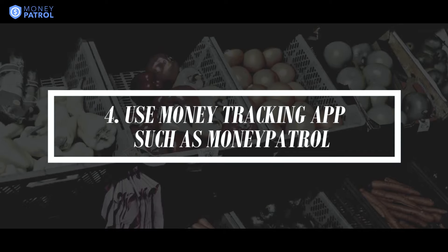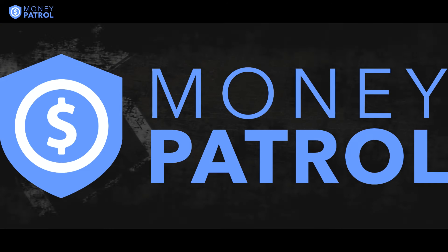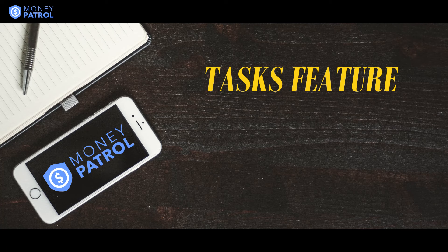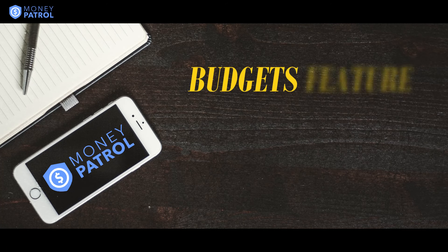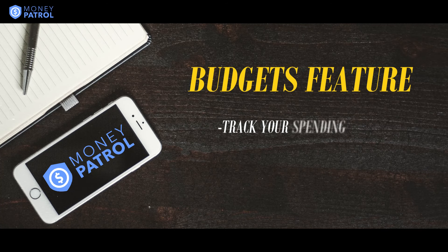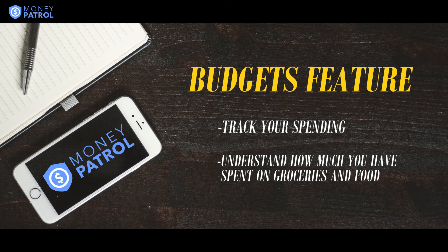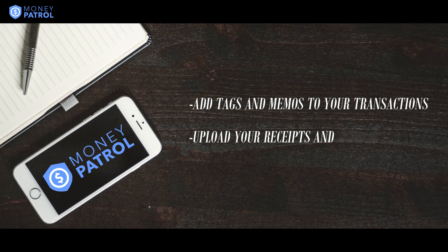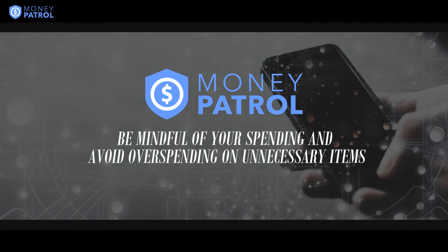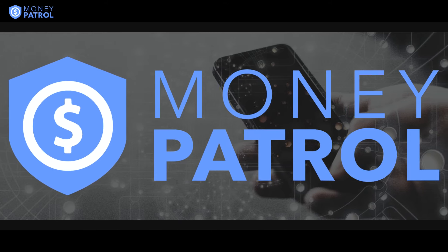Number 4: Use money tracking apps such as Money Patrol. Money Patrol is a great app to help you keep track of your spending. You can utilize the tasks feature offered by Money Patrol to create a shopping list and keep a running list of items that you need to purchase. Using the budgets feature, you can create budgets to track your spending in various categories including groceries. These budgets will help you easily understand how much you have spent on groceries and food over time. You can also easily add tags and memos to your transactions, and even upload your receipts and attach them to transactions. Money Patrol will make it super easy for you to stay mindful of your spending and will help avoid overspending on unnecessary items. Try out Money Patrol today and see for yourself how this app can help you.